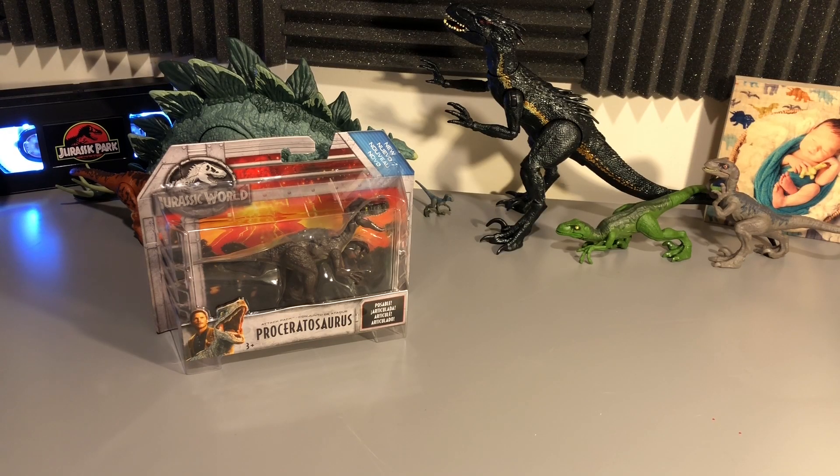Hello everybody and welcome back to another video here on the Jurassic Park Podcast YouTube channel. I am Brad Jost, the host of the Jurassic Park Podcast, and today we're going to be looking at the Proceratosaurus from Mattel, one of the newest items.